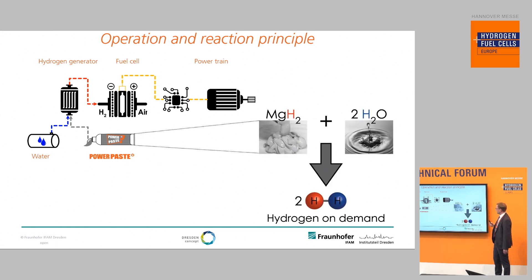The chemical reaction behind this: the main ingredient of Power Paste is a substance called magnesium hydride. This magnesium hydride reacts with water to produce hydrogen. One particularly interesting fact about this reaction is that half of the produced hydrogen actually comes from the water, so you double the amount of available hydrogen by this reaction.